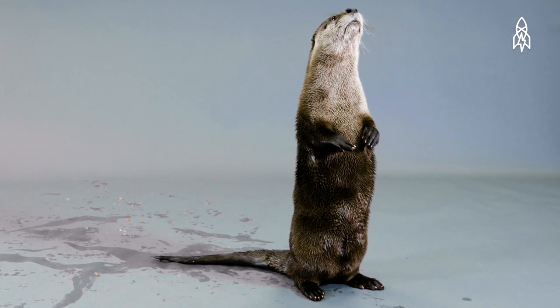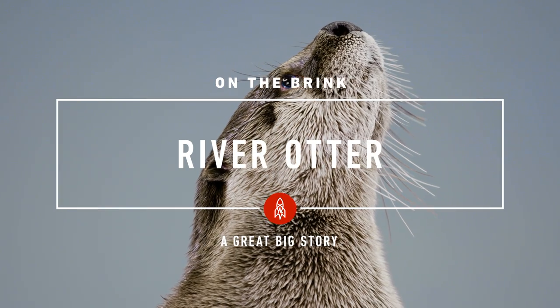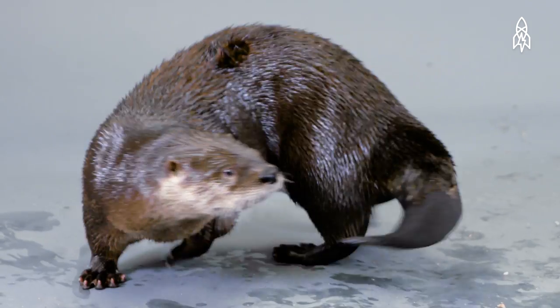This is Olivia, a North American river otter. Olivia is only eight months old, but is quite the playful otter pup.